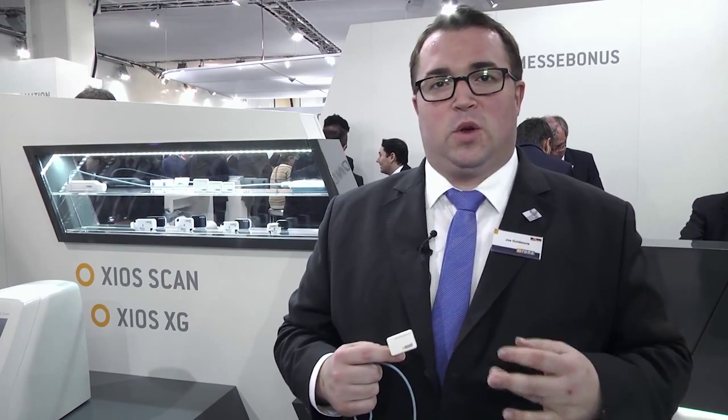XIOS XG Supreme combines 33.3 line pair high resolution imaging with phenomenal unique software capabilities to allow the adjustment of images, not only to optimize diagnostic capabilities but to meet the taste of each and every dentist's personal preference. We provide a Wi-Fi and USB connection to allow flexibility whether in multi-room or single-room practices, as well as three different sizes of sensor to suit any patient size.